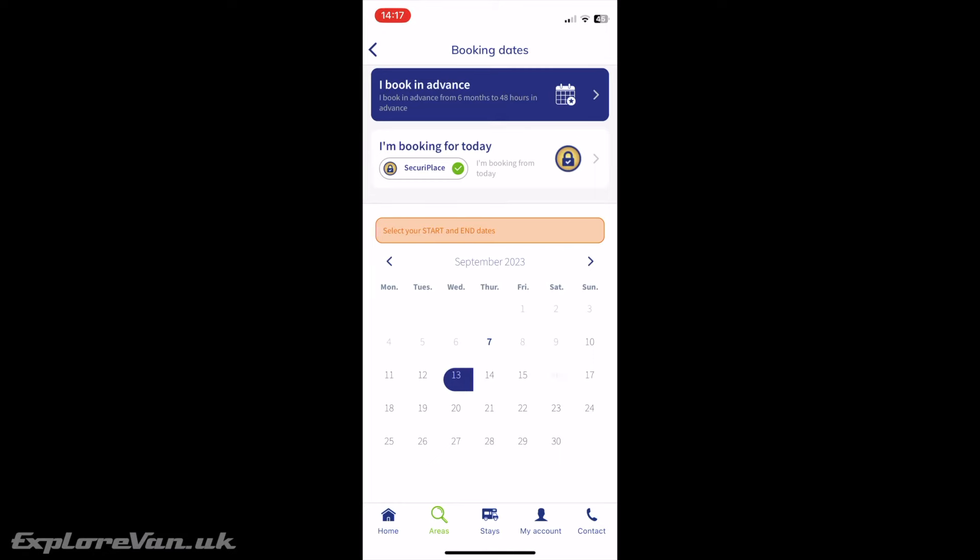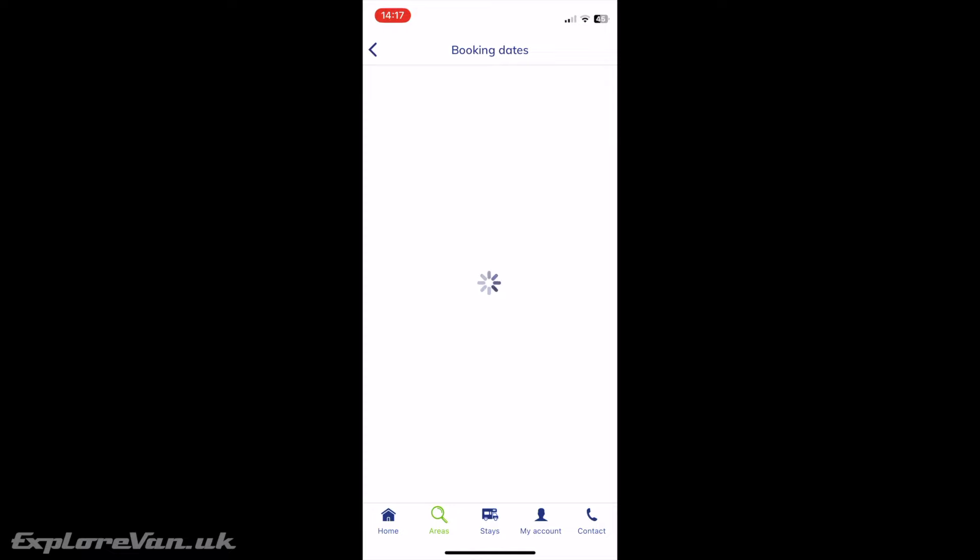The other advantage of the Privilege Pack is that a space in the stopover is reserved for you for the 24-hour period, so you can leave and return knowing it will be there. For non-Privilege Pack users, their spot becomes available for others as soon as they leave.